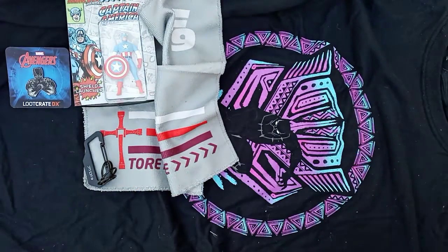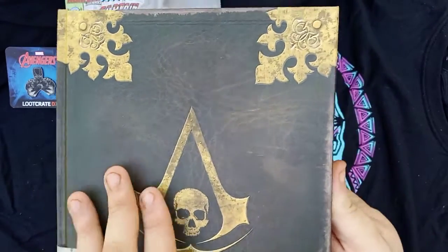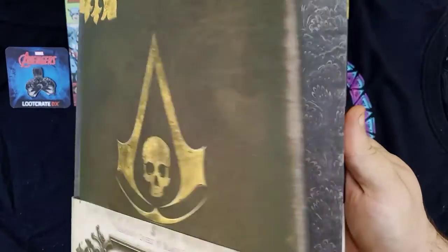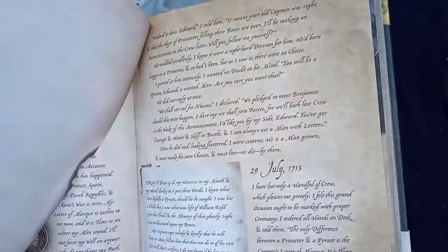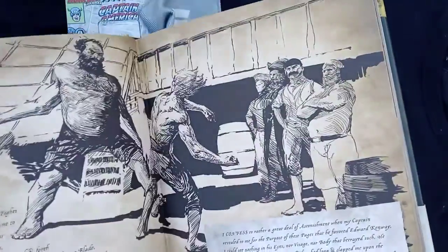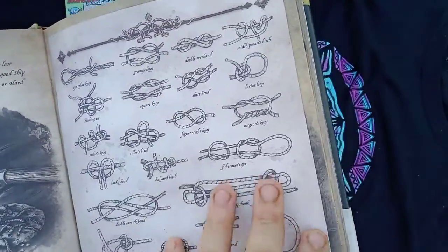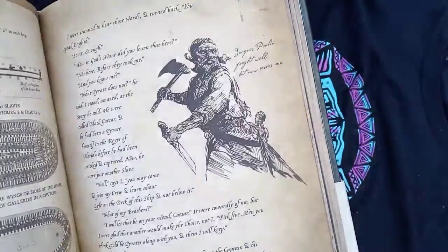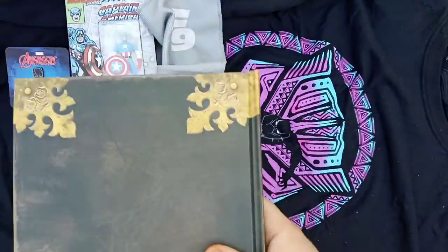I'll get it out of the plastic. I do love the look of this book — it's the Lost Journals. That is cool, that is really cool. Hey, it shows you how to tie knots! A few more pages — see that? That's supposed to be like that. That is actually really cool.